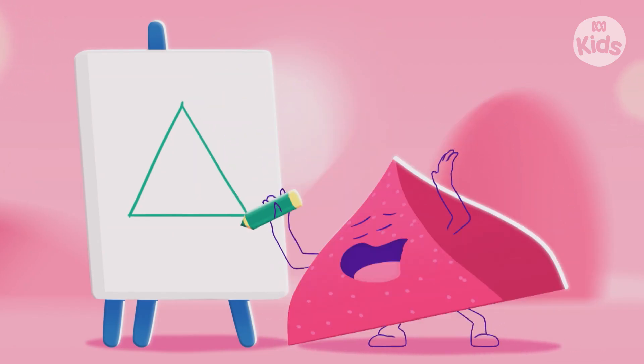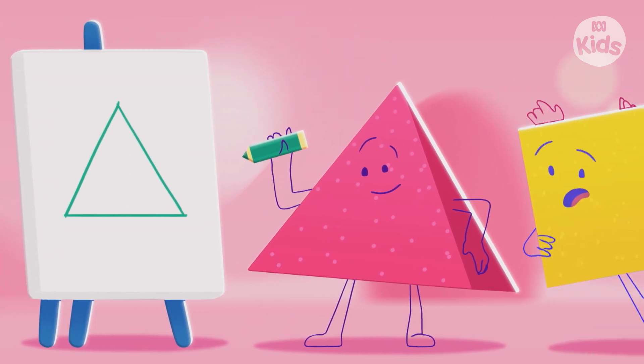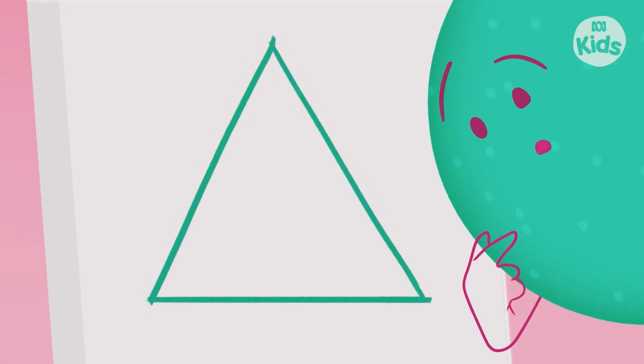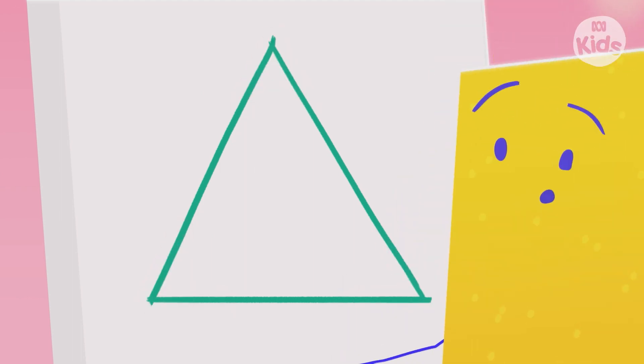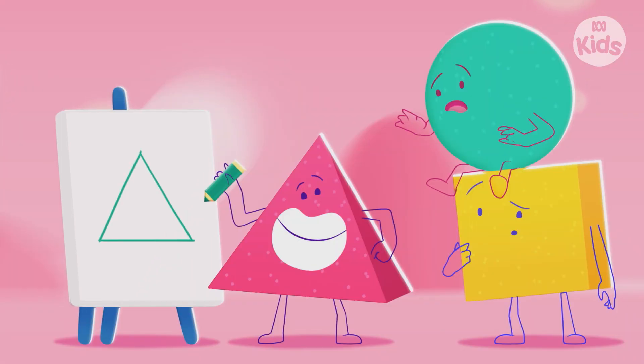Hello, Tri. Wow, you've drawn a triangle. It has one, two, three sides and one, two, three corners. Shape-tastic work.